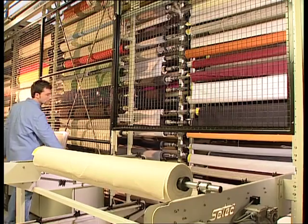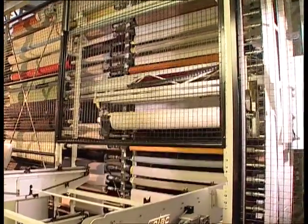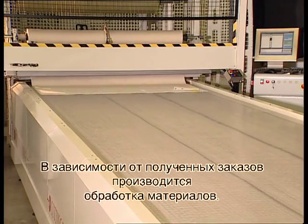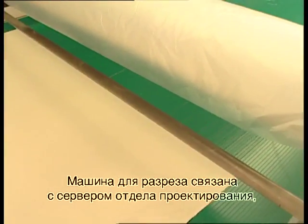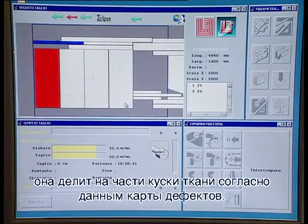The fabrics are stocked in the compact automated storage area. The materials are processed on the basis of orders received. The cutting machine interfaces with the design department server and cuts the pieces according to the map of imperfections.